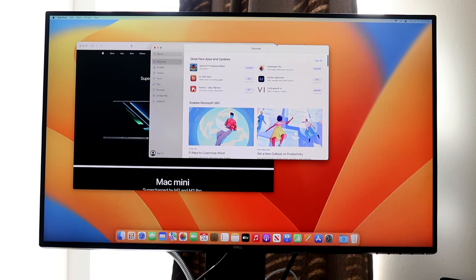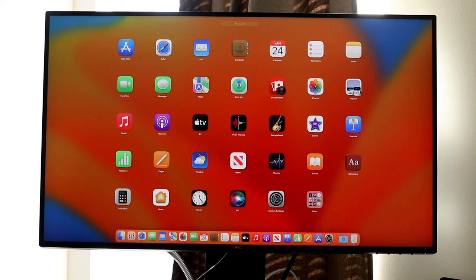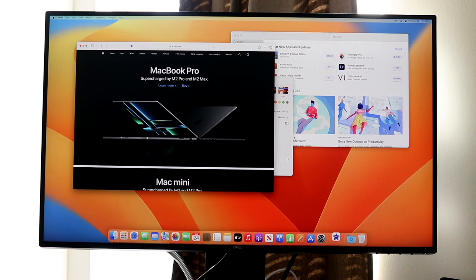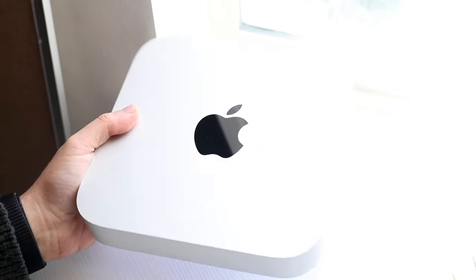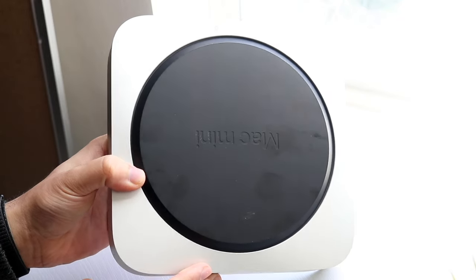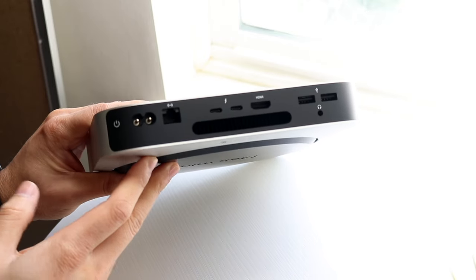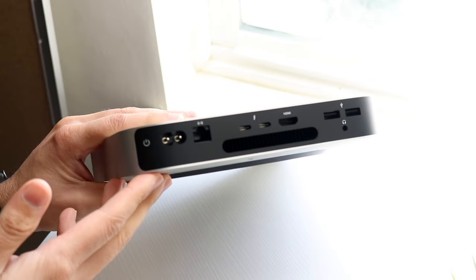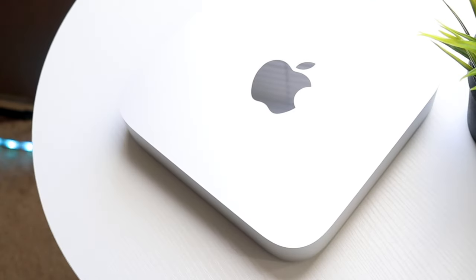If you go up to the M2 Pro model, you get four Thunderbolt 4 ports instead of two — a pretty stark difference. If you want more ports, you might as well go up to the M2 Pro model, which you can also find cheaper in the used market. Both models still maintain two USB-A ports and an HDMI port and ethernet.